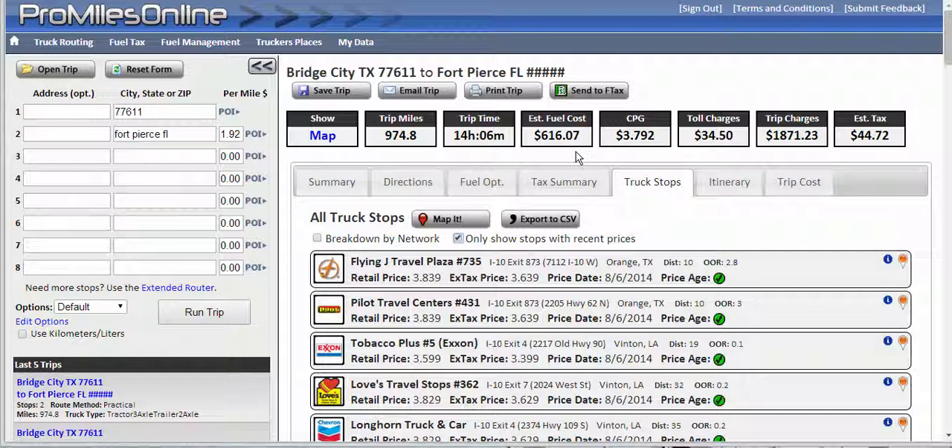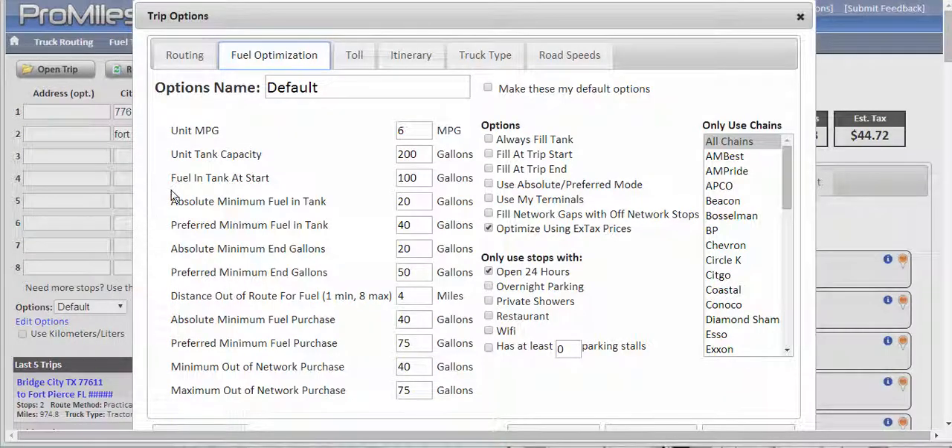The initial setup for the fuel purchase optimization is done in the options section on the fuel optimization tab. It can seem a little overwhelming at first, but it's actually pretty basic information that you're going to go through and enter.